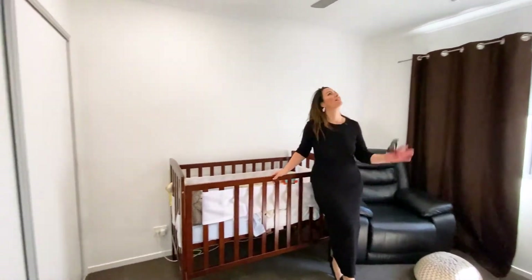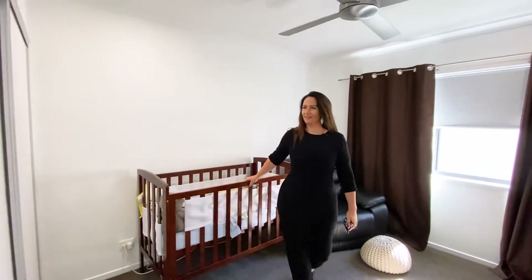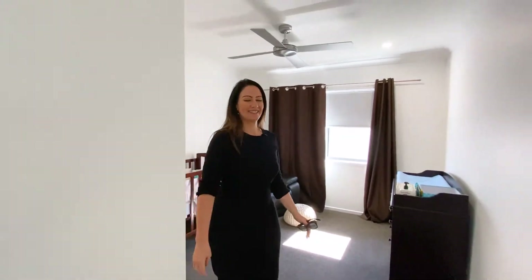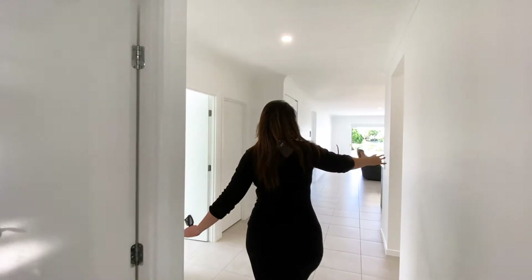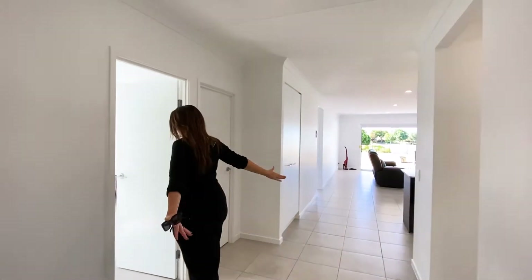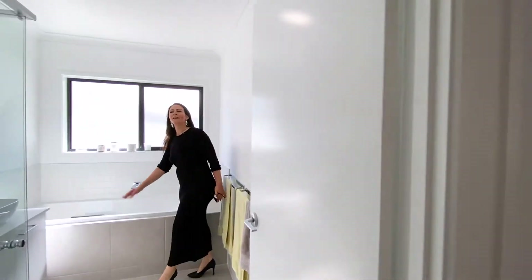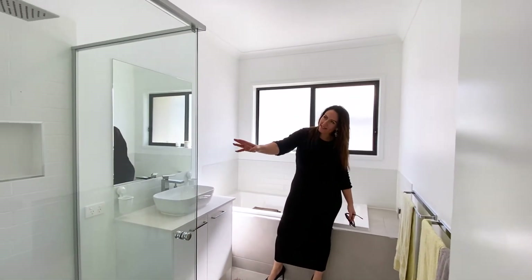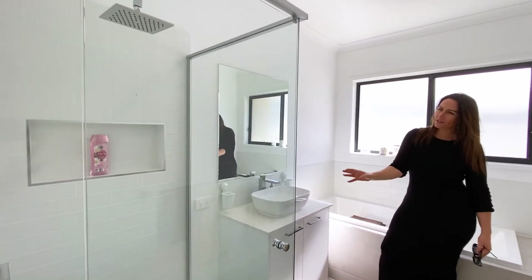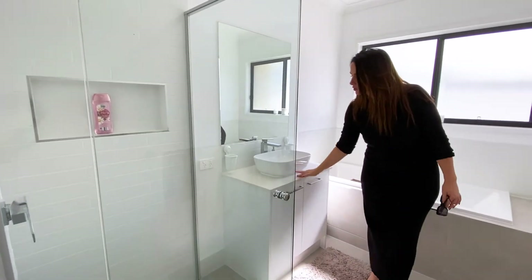So the third of the bedrooms here, once again beautiful size, these lovely stainless steel fans, lovely carpet underfoot and this tiled living area, nice and easy to clean. Flows seamlessly into this large main bathroom with a good size bath here as well as this beautiful rain shower and notice the lovely recess in the wall. We have stone tops.